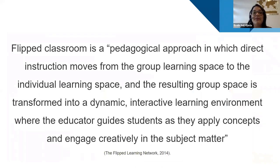The flipped classroom is a pedagogical approach in which direct instruction moves from the group learning space to the individual learning space — done prior to class. The resulting group space is transformed into a dynamic, interactive learning environment where the educator guides students to apply concepts and engage creatively in the subject matter, enabling meaningful conversations and critical thinking.